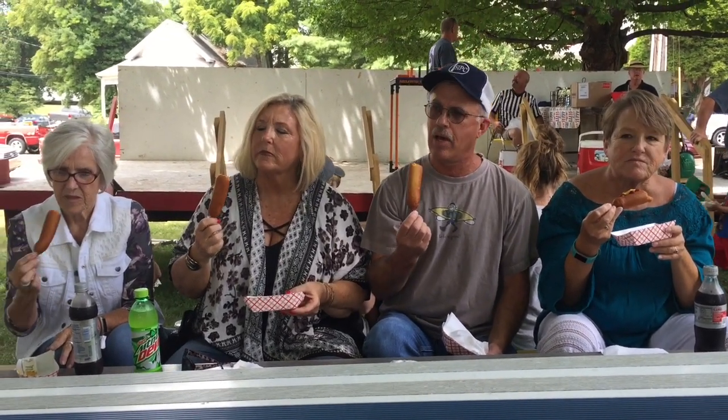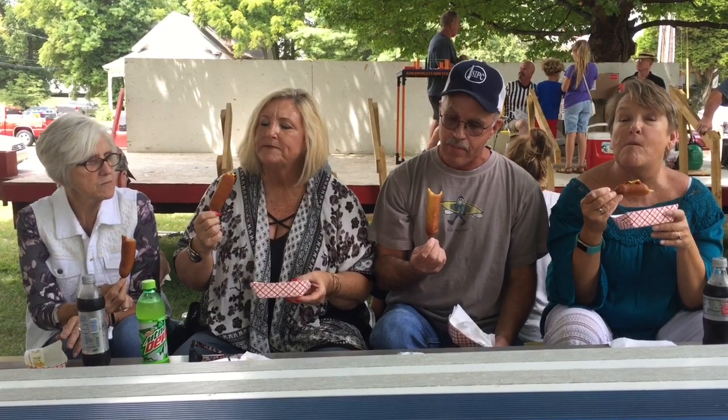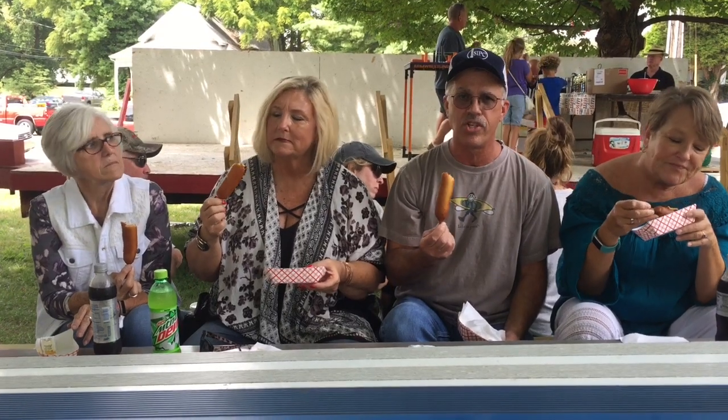Next is the hot dog. Tastes a little soggy on the outside, but that's pretty good. I like the hot dog — the hot dog has a good flavor. I think about an 8. I think so. That makes it 27.